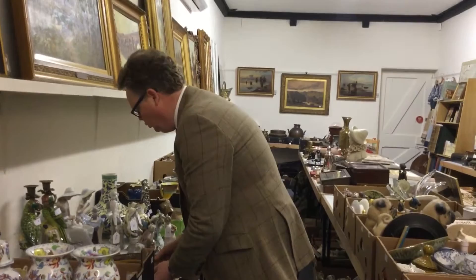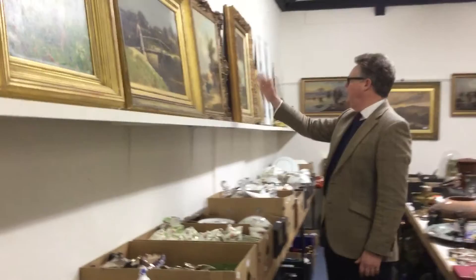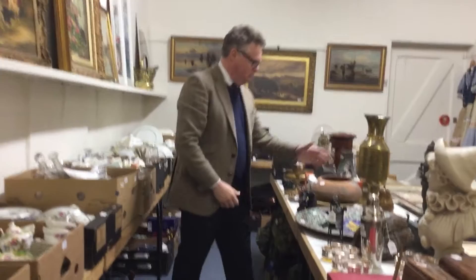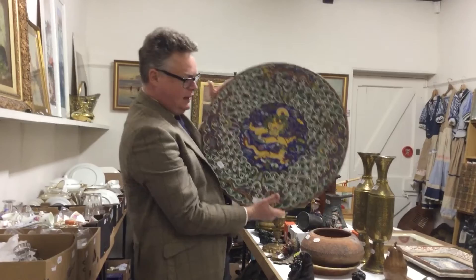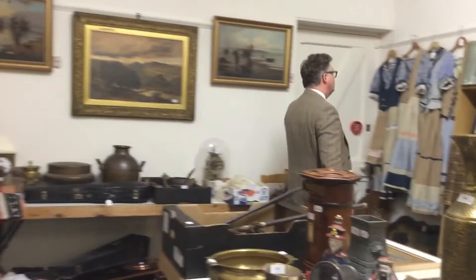Moving up through there, more ceramics, lots of pictures, more ceramics. We've got dolls and toys, figures, cows, children. There's a huge charger — what a whopper — again sort of two to three hundred pounds. Large amount of miscellaneous, more ceramics, more glass, more pictures.